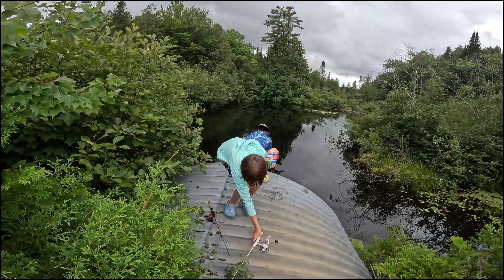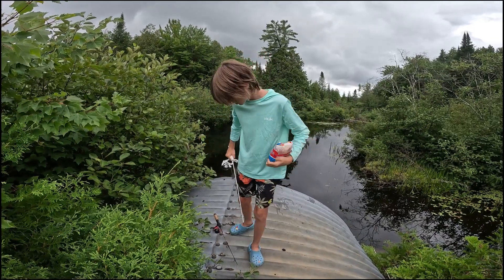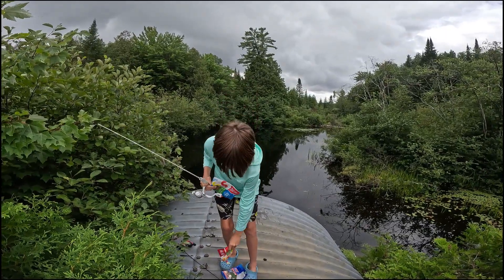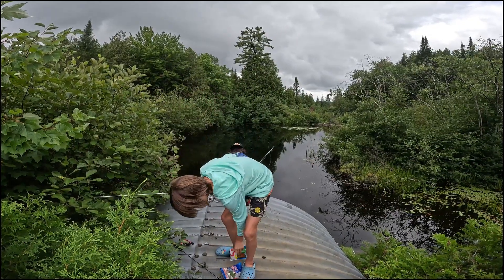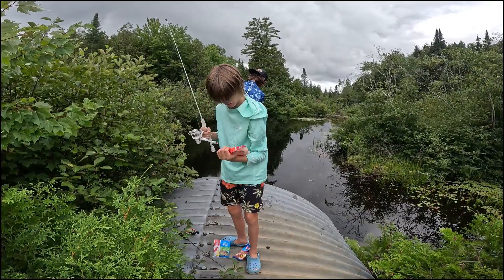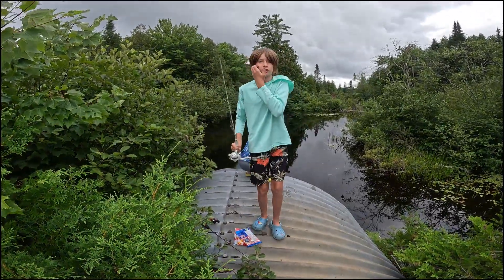We're doing a candy challenge. We've all picked out a bag of candy and we're going to try to catch some fish on these mini ice fishing rods on this little dock. I've got the gummy worms because fish like worms. Tommy got the Haribo star mix and Johnny's got sour peach rings. We're going to see which gummies work the best and how many species we can catch today — that's our main goal.